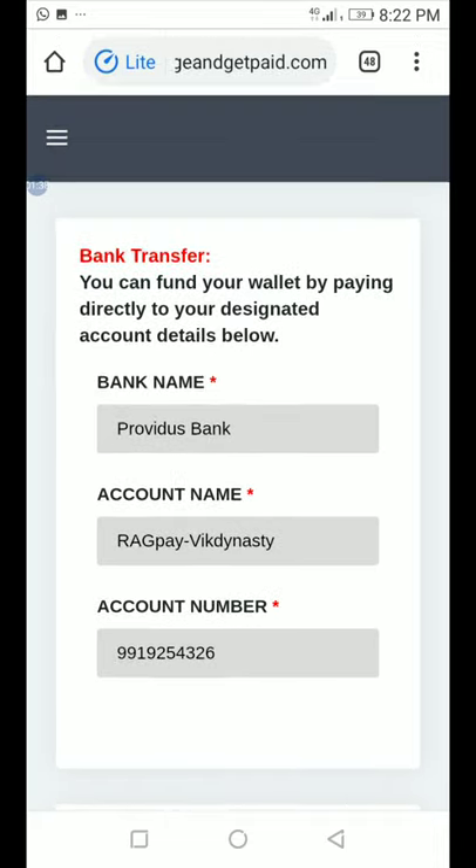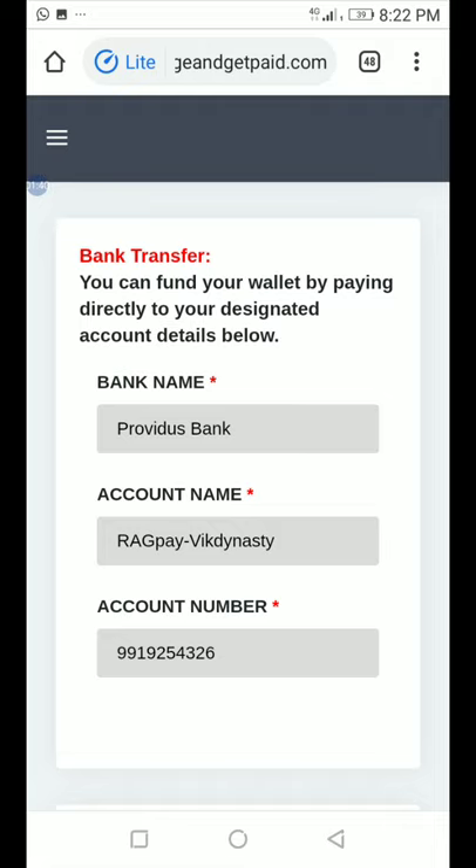For example, if I want to fund my wallet with five thousand naira, I need to send five thousand and seventeen naira to account number 9919254326. The seventeen naira added is the Value Added Tax — it's a bank charge.